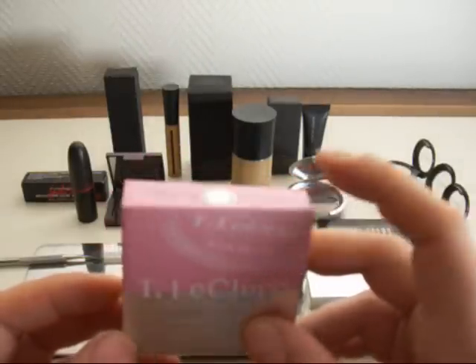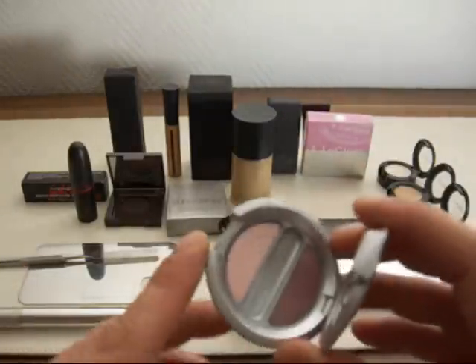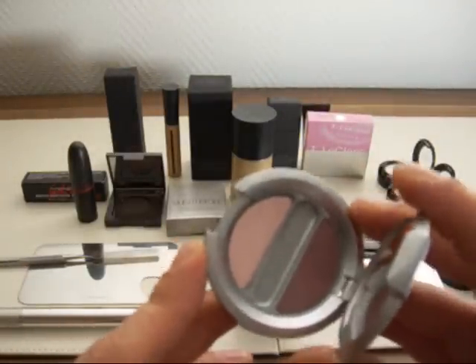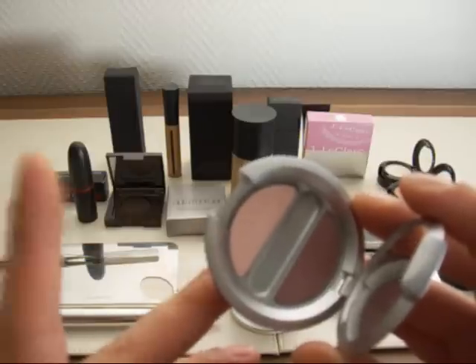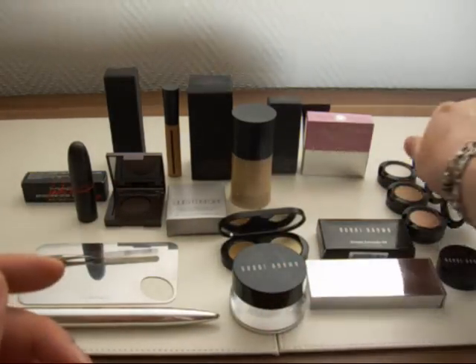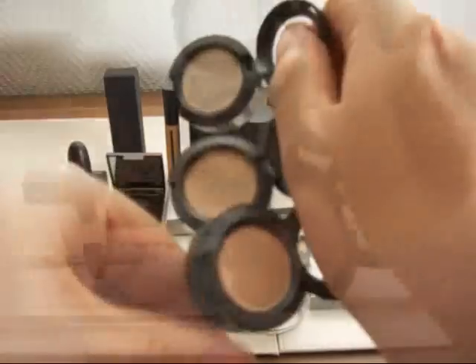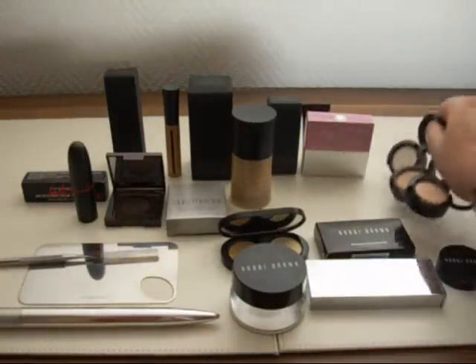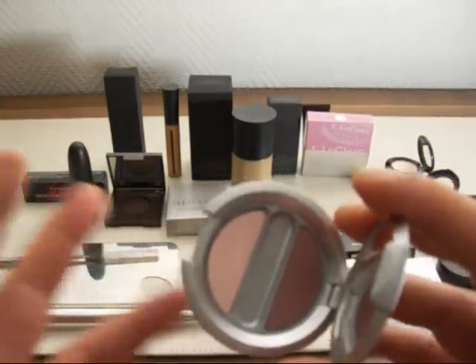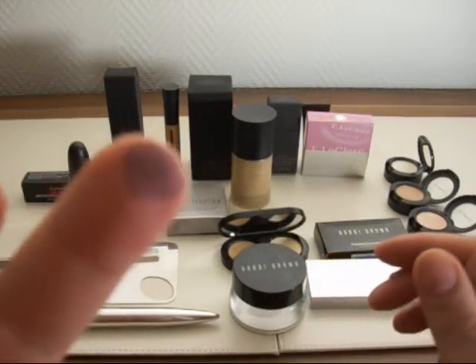I got an eyeshadow duo from T. Leclerc in color 22 Prune Tendre — really silky, powdery shadows. I'm mentioning this for summer because of the pink highlighter. When using mauve, prune, or purple colors it's always nicer to highlight with pink because they mingle better together, versus beige highlighters like hush grain or mylar. A pink highlighter in summer is much more flattering — especially when the sun hits you.